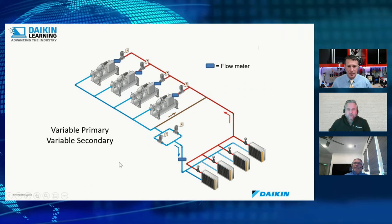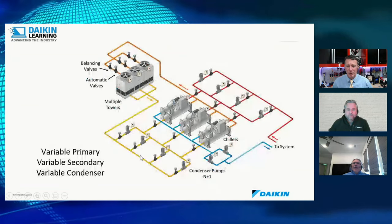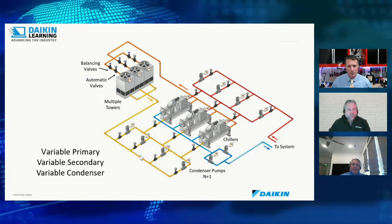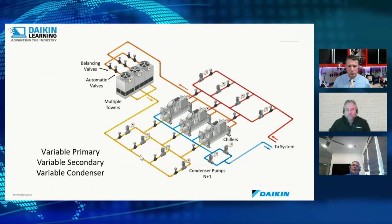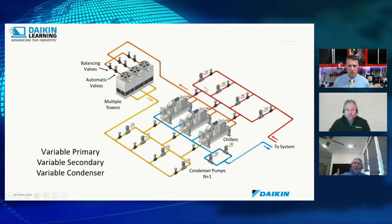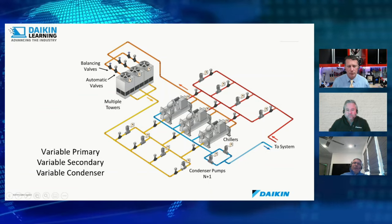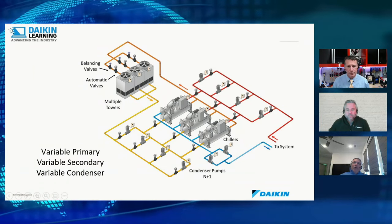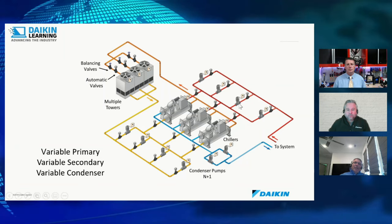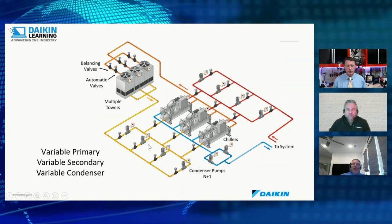The most advanced configuration shown is variable primary / variable secondary / variable condenser — a lot of controls, but maximum energy savings. Three chillers with four primary pumps for N+1 redundancy, all variable-speed chillers, four condenser pumps also with N+1. The primary pumps vary water to the building; the secondary matches demand. On the condenser side, instead of just running water through at fixed rate, condenser flow is also varied to optimize the system across all operating conditions.